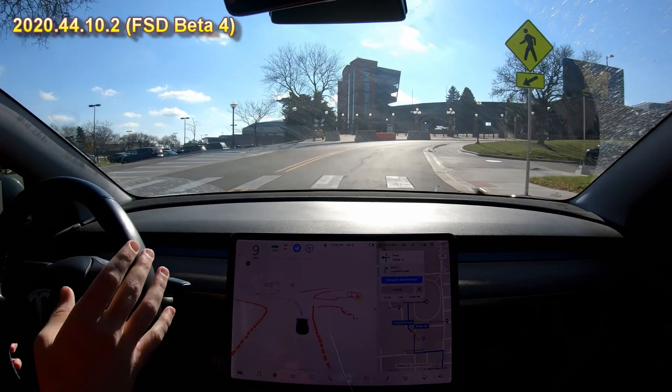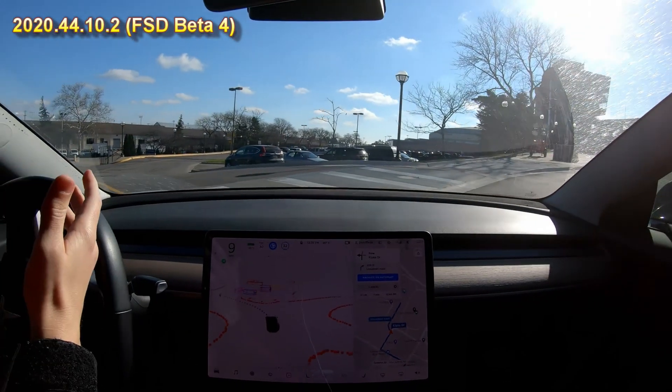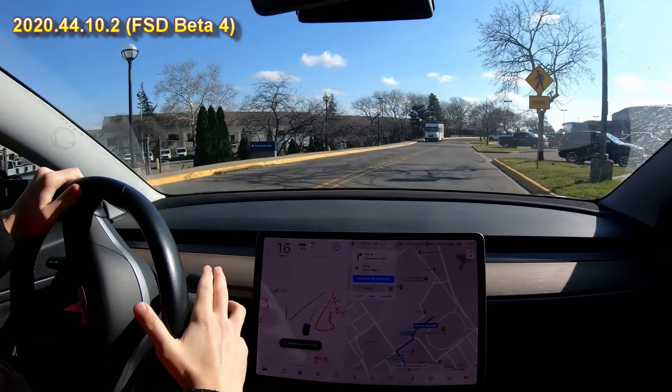Here it's turning into a parking lot and if you notice the map, it has trouble with its path. The path was not correct and so it almost went into the curb.